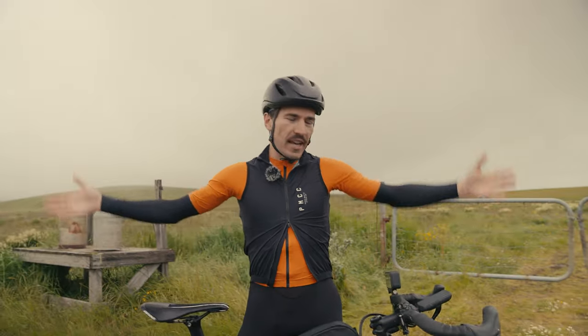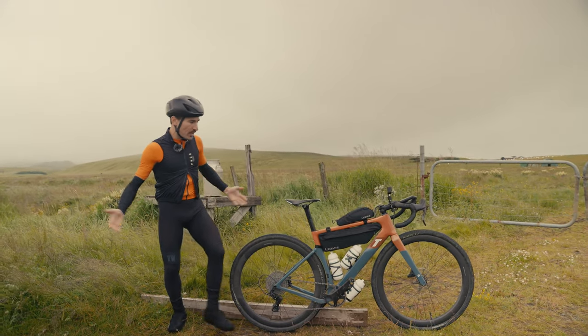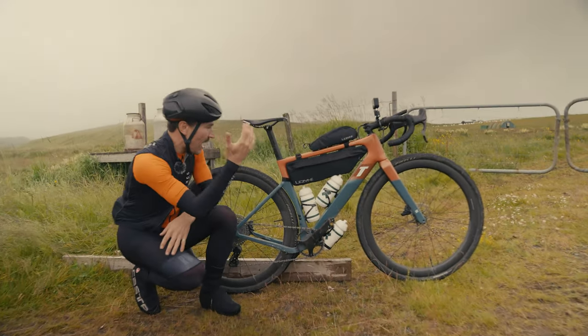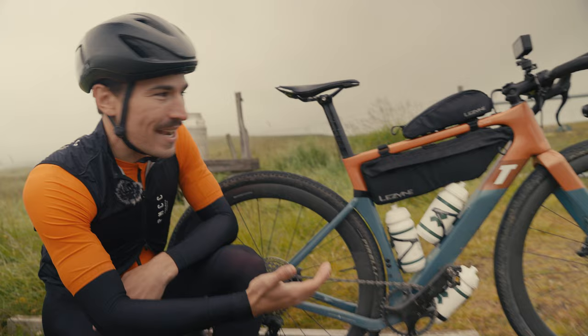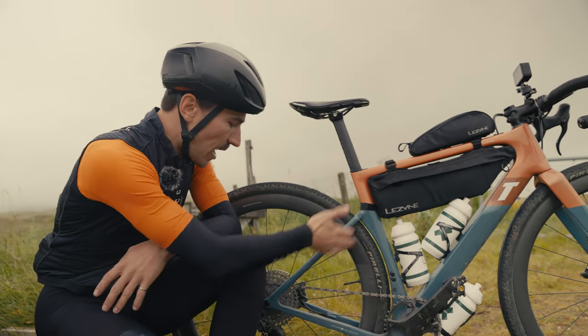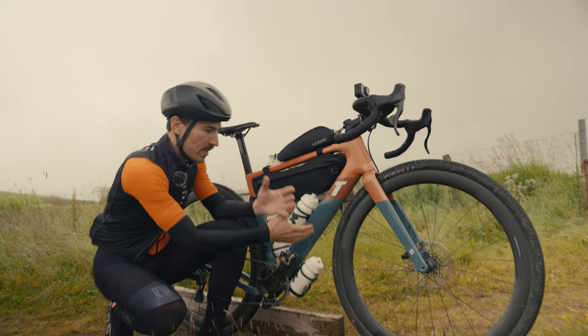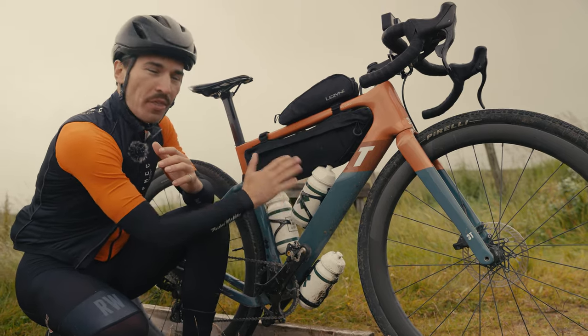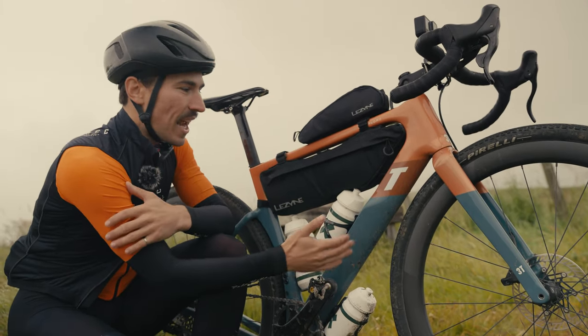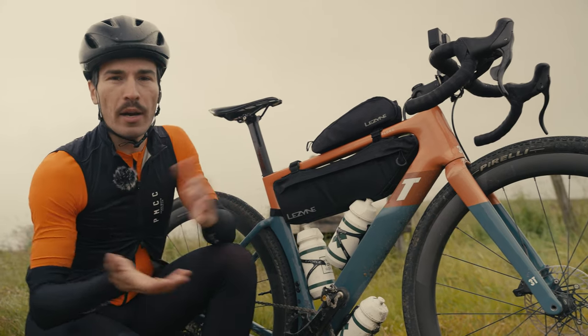What bike am I using? You guys know it's the 3T Explorer. This bike is probably the best gravel bike you can get on the market. It's aero, it looks good, the paint job is amazing, it's comfortable, and there's a lot of vibration dampening in the rear triangle. What I love about this frame is the down tube — it gets really wide to accommodate the bottle, and the frame is designed for wider tires so the airflow is optimal and it's more aerodynamic.